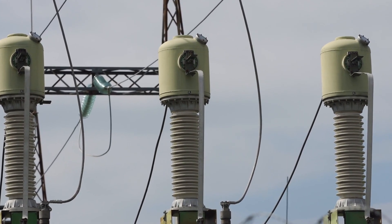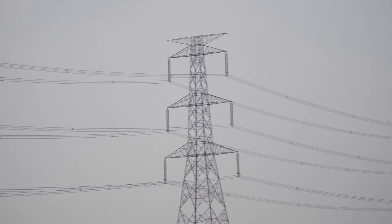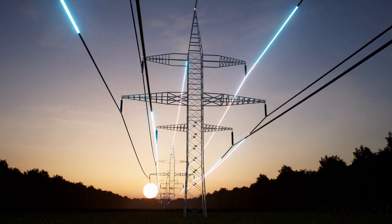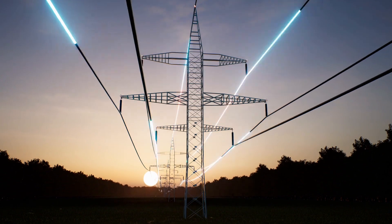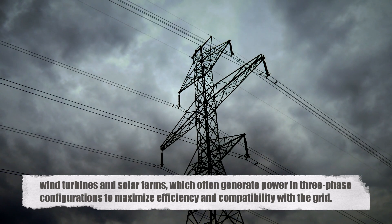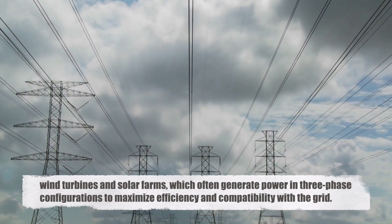Furthermore, the use of three-phase power simplifies the design and operation of electrical motors and generators, which are commonly used in industrial applications. Three-phase motors, for example, have a simpler and more robust design compared to single-phase motors, which makes them more reliable and easier to maintain. The inherent advantages of three-phase power also extend to renewable energy systems, such as wind turbines and solar farms, which often generate power in three-phase configurations to maximize efficiency and compatibility with the grid.